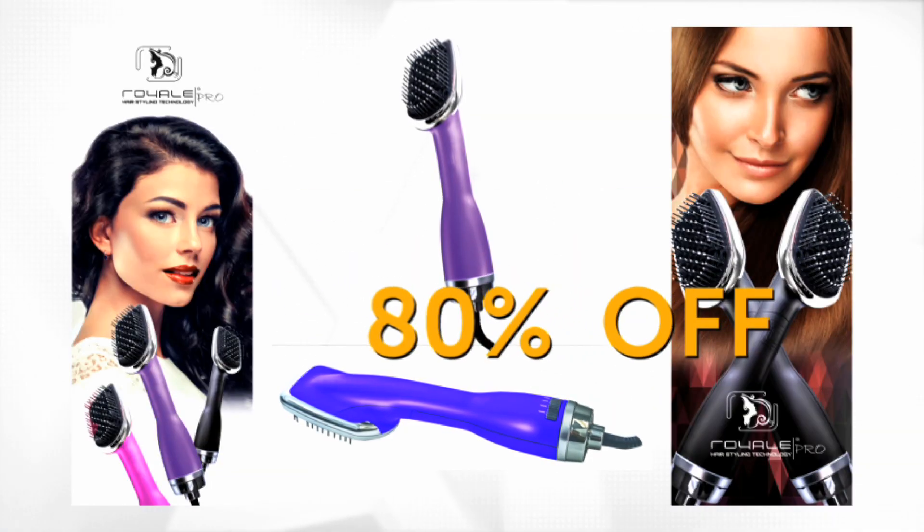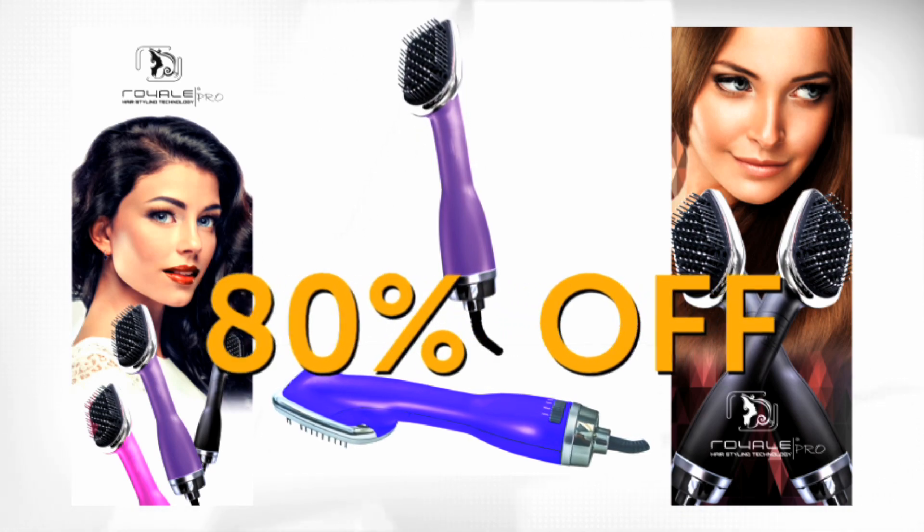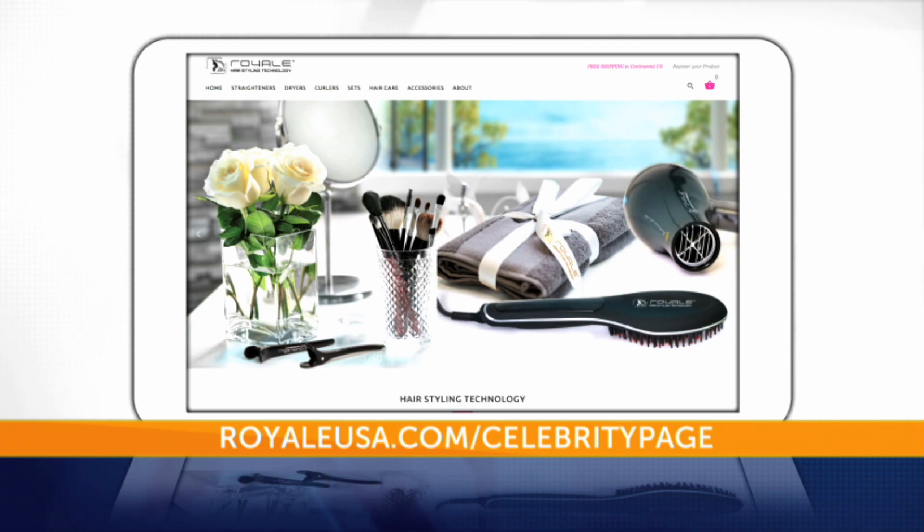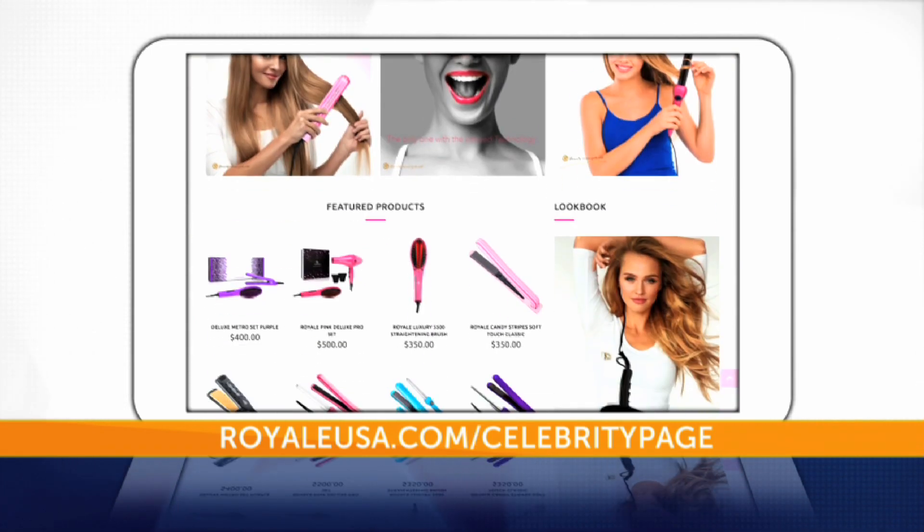And if you go online right now you'll get 80% off of the entire site, but it's only for a limited time. Go to royalusa.com/celebritypage now.